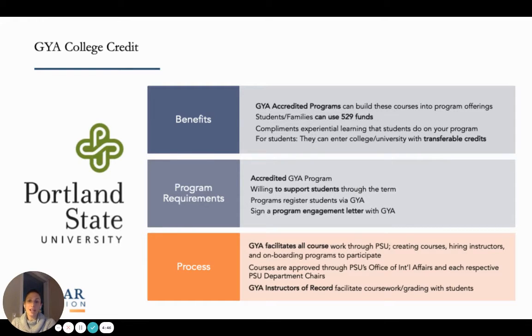Did you know that GYA offers college credit to students for gap year experiences? This may interest you if you are a gap year program provider, particularly if you are accredited or considering GYA accreditation. It may be of interest if you are an education consultant, a high school counselor, or a student or parent exploring the gap year option.